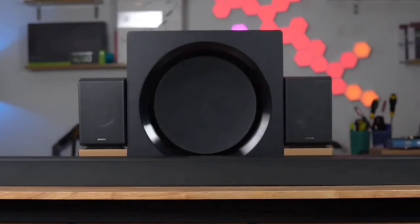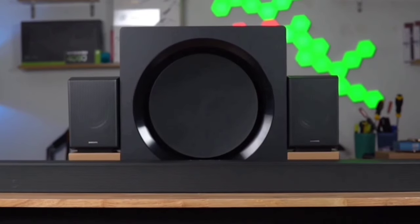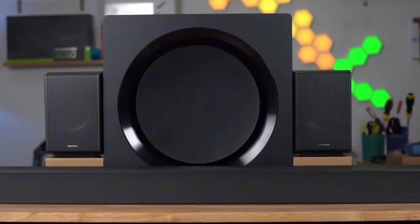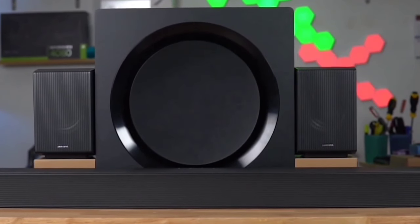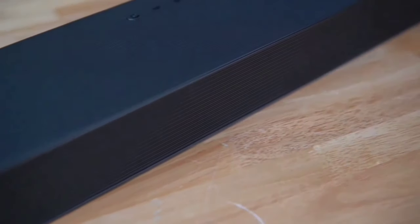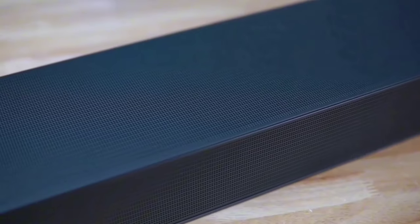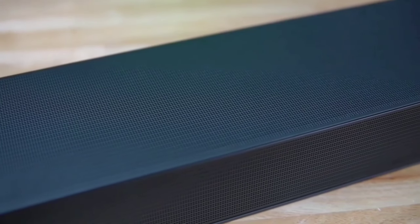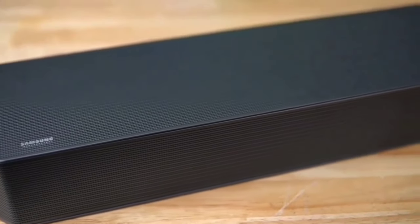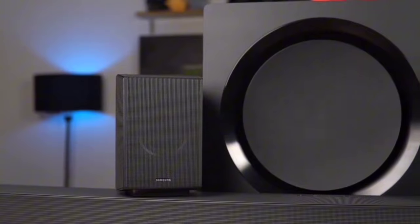No more messy cables cluttering your space. With wireless Dolby Atmos, you can enjoy cinematic sound without the need for HDMI cables — arrange your living room however you like and still get an incredible audio experience. It's all about freedom and flexibility without compromising on sound quality. SpaceFit Sound Pro takes things further by analyzing your room's acoustics and automatically optimizing the sound settings, so whether you have a cozy den or a spacious living room, you'll get room-filling sound tailored just for you.